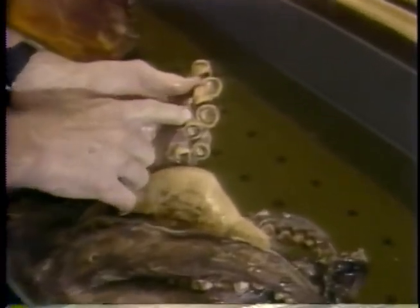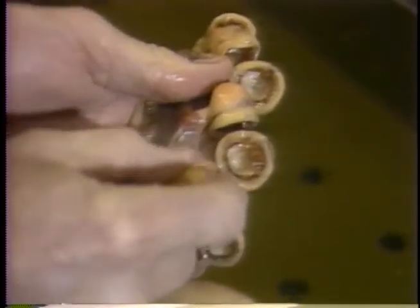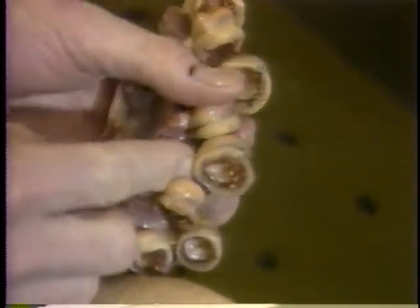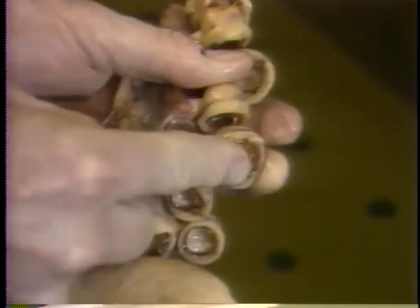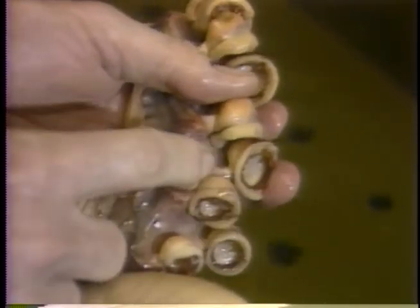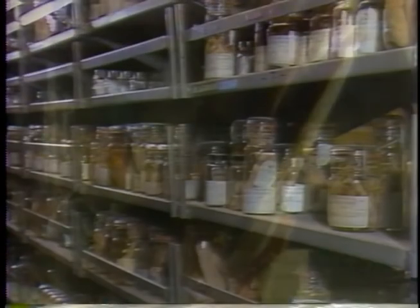It operates very much like a plumber's helper, where the sucker stock — which is a muscular rod — contracts and pulls a vacuum on the suction cup itself, which then adheres to the prey.